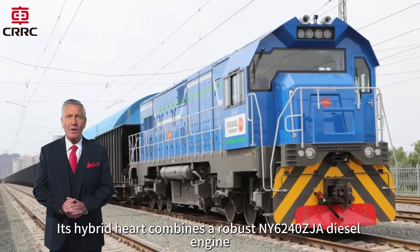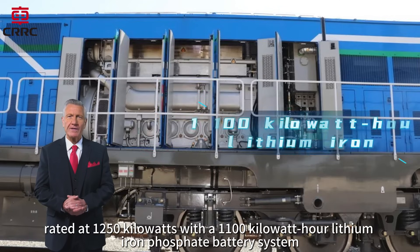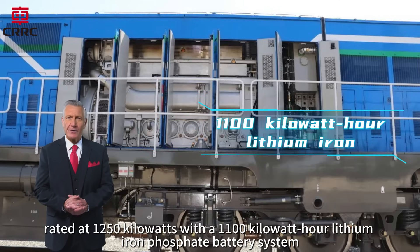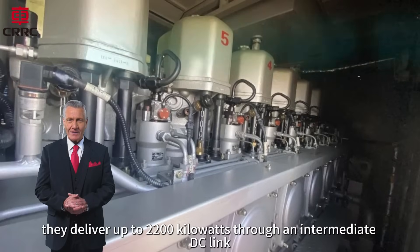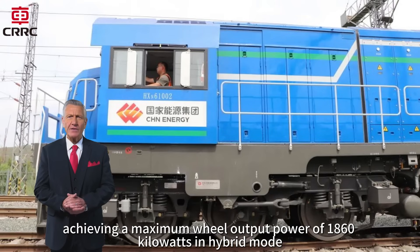Its hybrid heart combines a robust NY6240ZJA diesel engine rated at 1,250 kilowatts with a 1,100 kilowatt-hour lithium-iron-phosphate battery system. Together, they deliver up to 2,200 kilowatts through an intermediate DC link, achieving a maximum wheel output power of 1,860 kilowatts in hybrid mode.